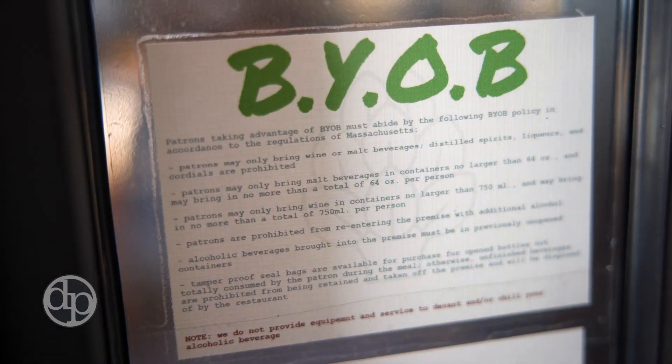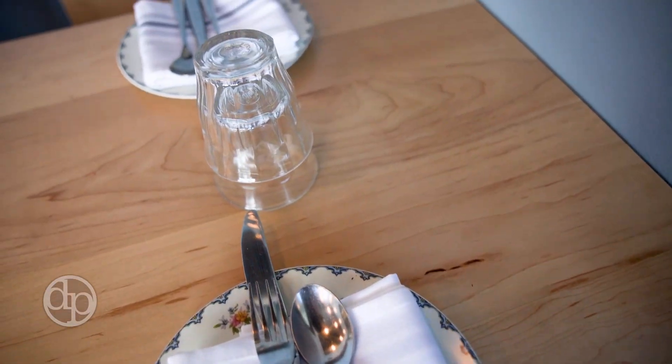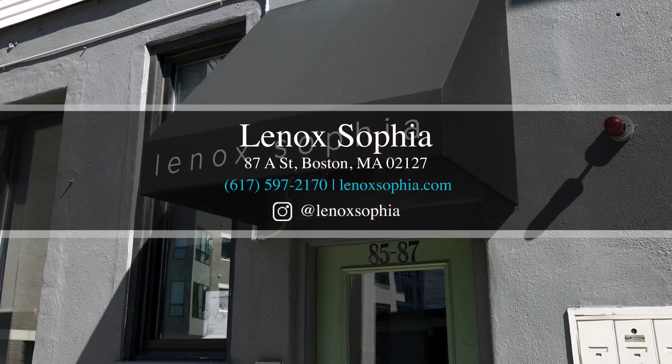We are a BYO restaurant, meaning you can bring your own alcohol. If you're looking for an intimate dinner for two, nice and cozy, in someone's house, please come down to Lenox Sophia — we'll be happy to have you anytime.